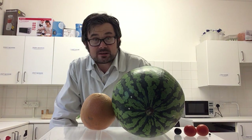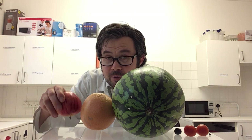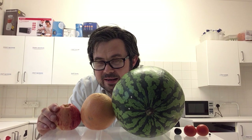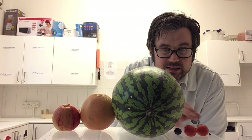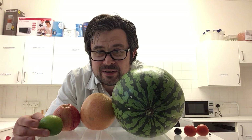The next planet out is planet Uranus. Planet Uranus would be the size of an apple in proportion, because it's getting a little bit smaller again, but not quite as small as those earlier planets. And finally, the planet Neptune would be, to keep that same proportion, about the size of a lime.